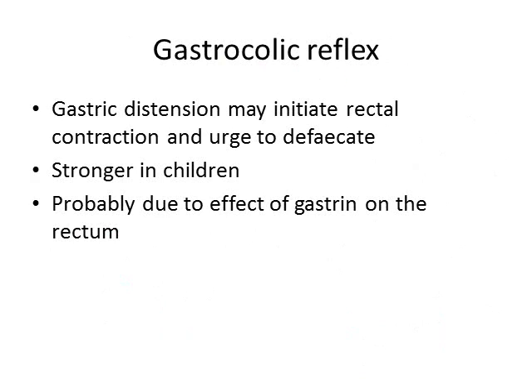Let's mention the gastrocolic reflex. Gastric distention seems to initiate rectal contraction and gives you the urge to defecate. That's especially strong in children, so typically children will eat and then defecate straight afterwards. This is probably due to the effect of gastrin on the rectum.